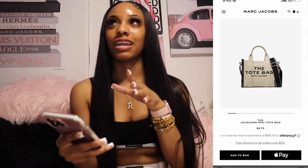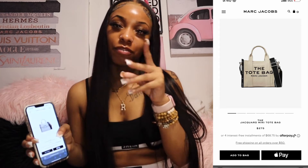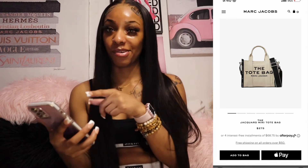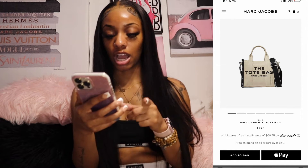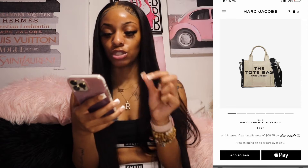Next thing is the Marc Jacobs tote bag from the Marc Jacobs website. If y'all watch my videos or follow me on Instagram, you know I have the black one — but now I want the tan one. It's the Jacquard Mini Tote Bag and it's $275 on the Marc Jacobs website.